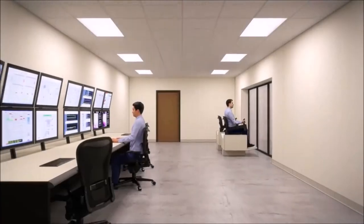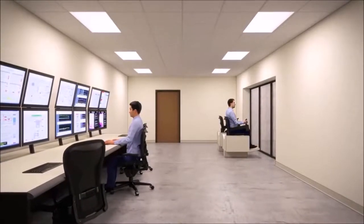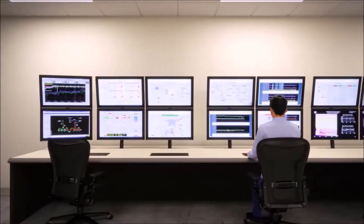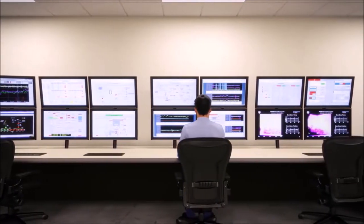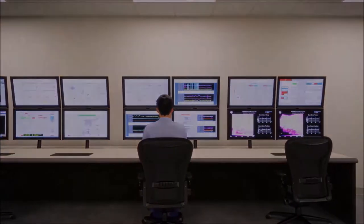Throughout this process, the control room closely monitors emissions through a real-time continuous emission monitoring system, controls steam flow, and a number of other automated systems inside the facility.